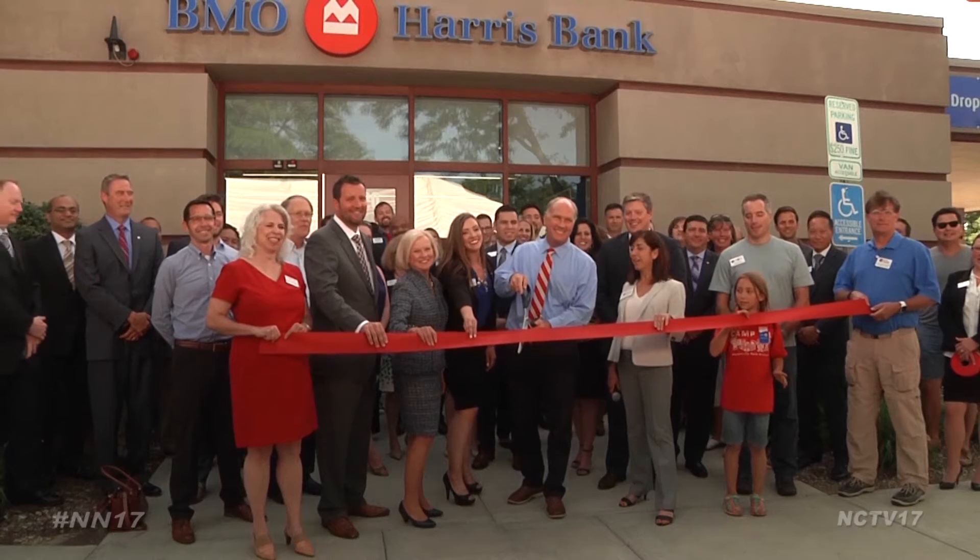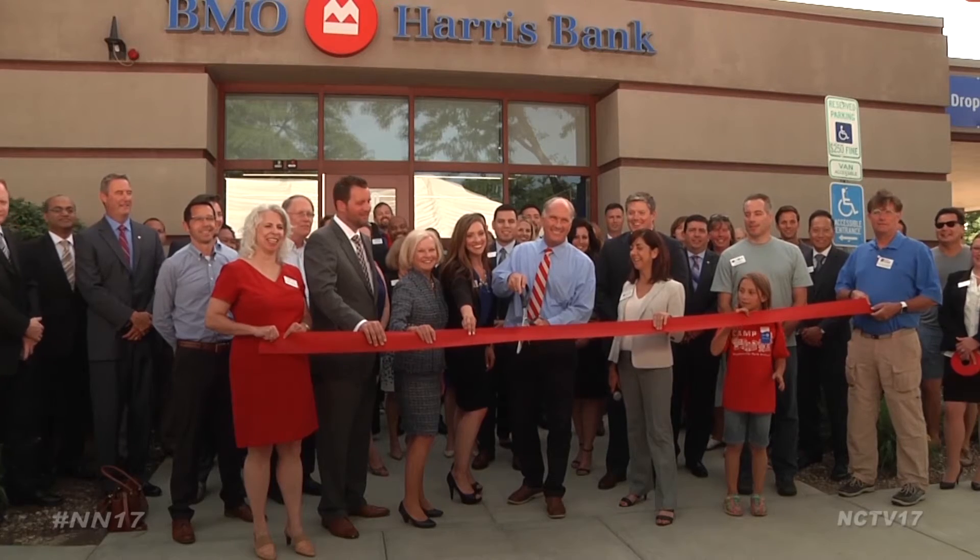There's a new way to do banking in town. Three, two, one, cut!